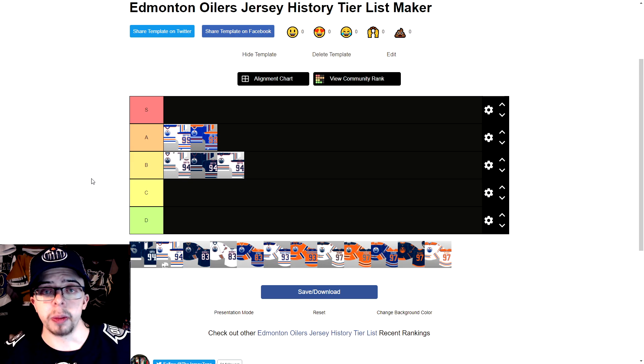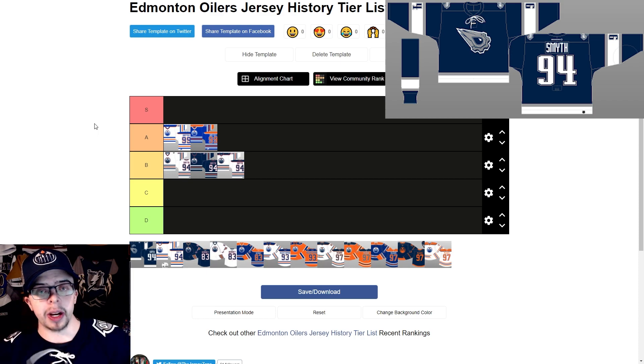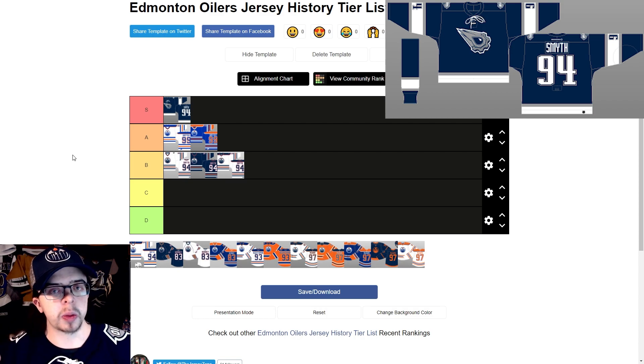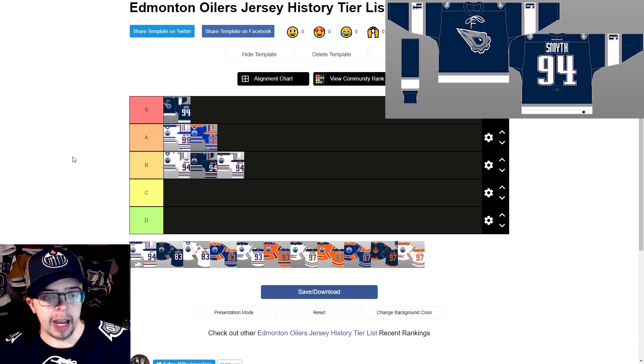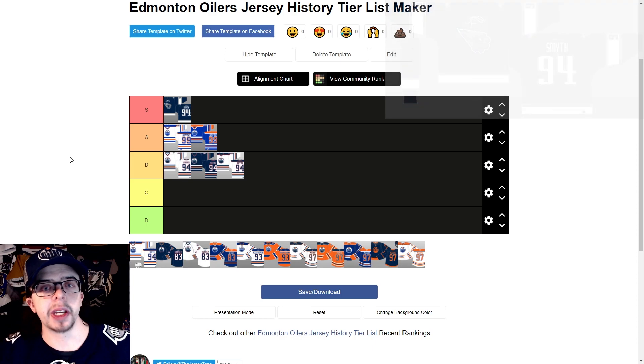Now the 2001 to 2007 third jersey — the oil drop jersey — I love this jersey a lot. I'm actually wearing it right now. It's probably my favorite Oilers jersey personally and I really want them to bring it back. The sparkling on the logo is sweet, and I love the silver and gray on the striping on the arms. This is the only time they actually changed the logo, and I think it's really sharp. I wanted them to use it for the reverse retro but unfortunately they didn't.